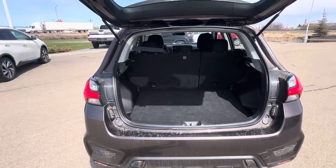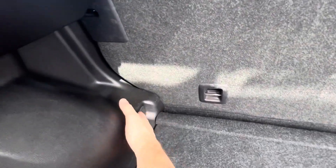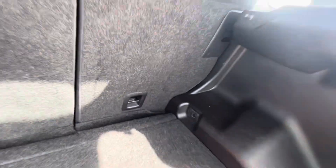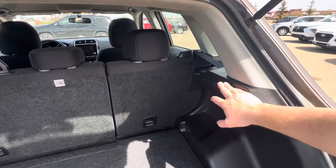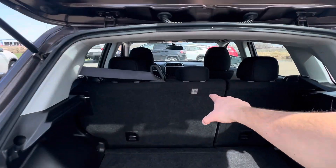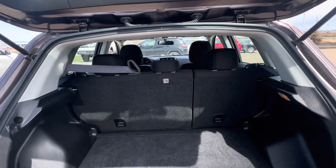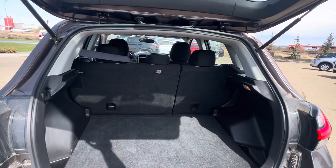Open it up — tons of room in the back storage here. You've got little cubbies on both sides, as well as cargo tie-down hooks and an attachment if you want to set up a cargo hider. You can see the child seat system in the second row here, and it's a 60-40 bench, so the seats fold flat as well.